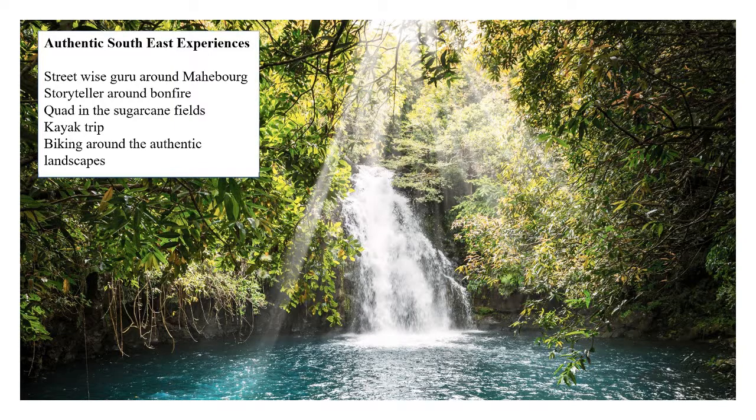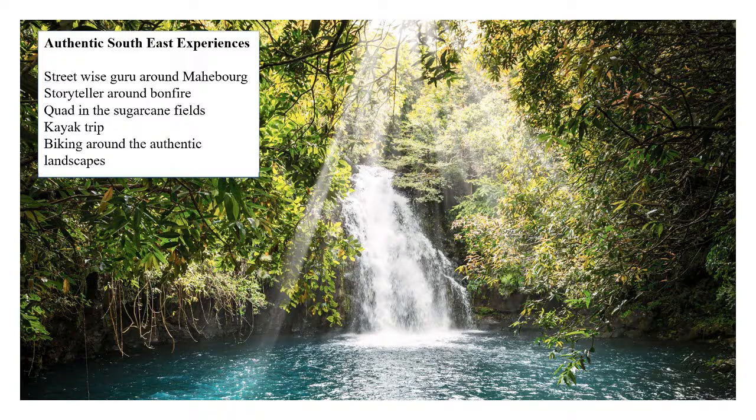For more active pursuits outside the hotel, why not try the local delights of Mauritian street food in Mahebourg with our Street Wise Guru. Or for the adrenaline junkies, go quad biking through the local sugar cane fields. Or for something more natural, visit the Chamarel waterfalls and swim in the clear waters at the bottom of the falls. Biking, walks, storytellers, kayaking and many more activities are also available.